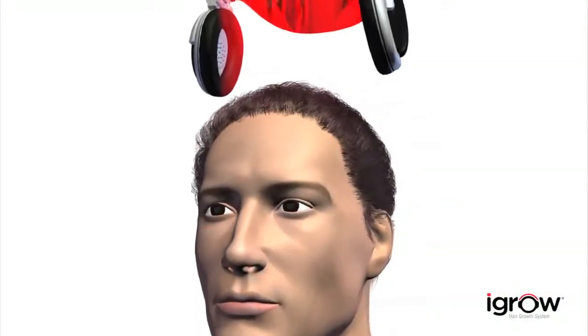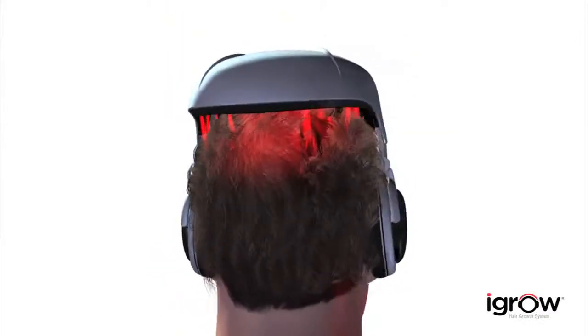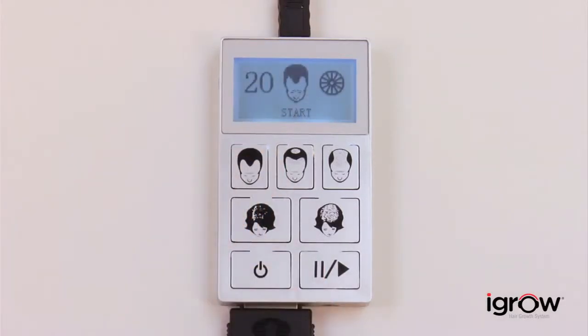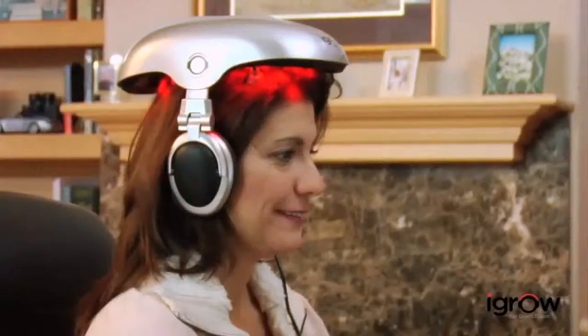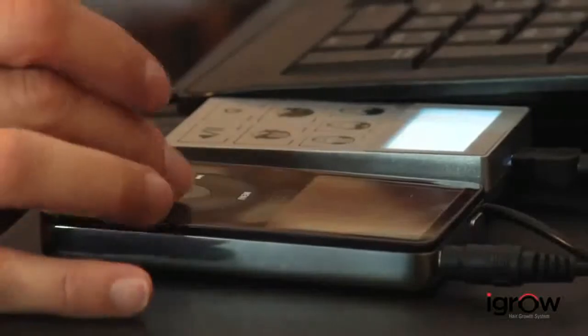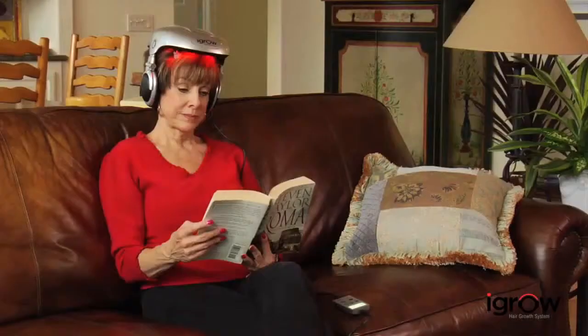This combination of laser and LED light provides consistent full scalp coverage to ensure optimal results. You can choose the therapy program for either men or women. The automated pulse pattern eliminates the need to manually reposition the iGrow to achieve the desired result. The iGrow is designed to be used in the comfort of your home or office, and high-quality headphones are integrated into iGrow to allow you to listen to your favorite music, making your therapy sessions even more relaxing.